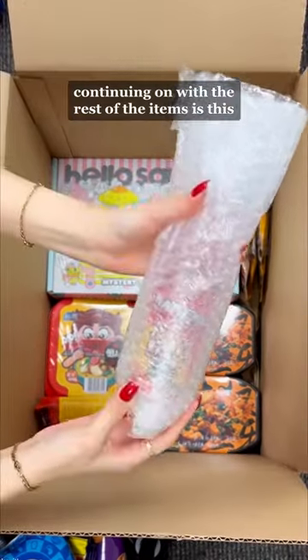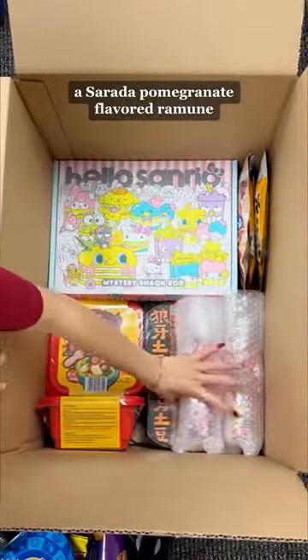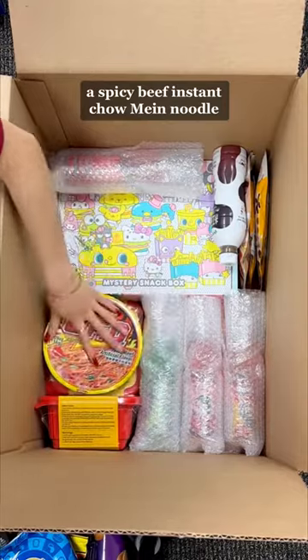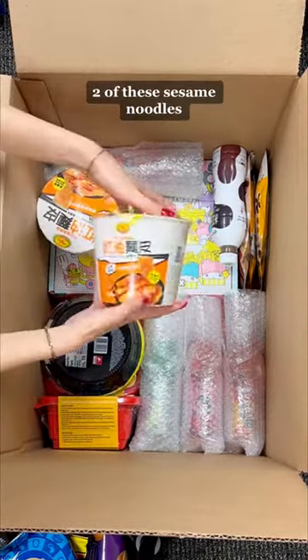Continuing on with the rest of the items: a Scresico Bloody Grapefruit Romani, a Sarada Pomegranate Flavored Romani, a Sasuke Melon Flavored Romani, a Strawberry Flavored Romani, Black Milk Tea, a Spicy Beef Instant Chow Mein Noodle, a Yaki Soba Flavored Instant Chow Mein Noodle, and two of these Sesame Noodles.